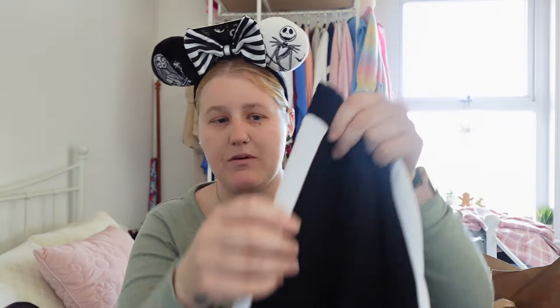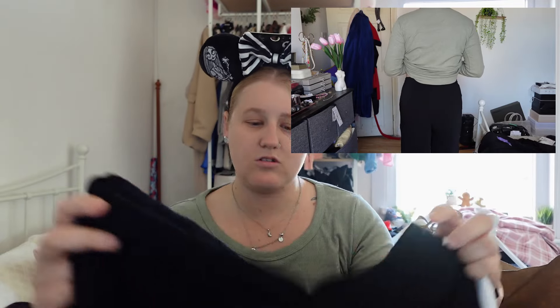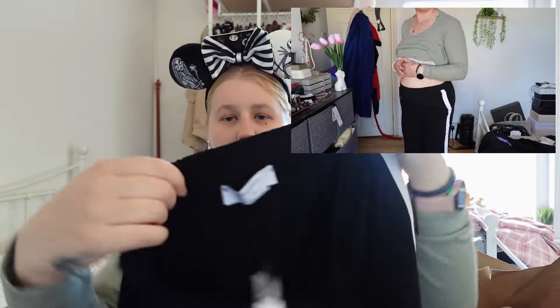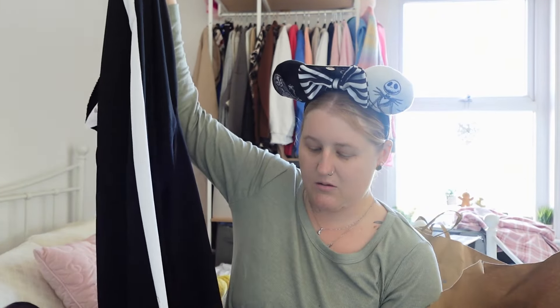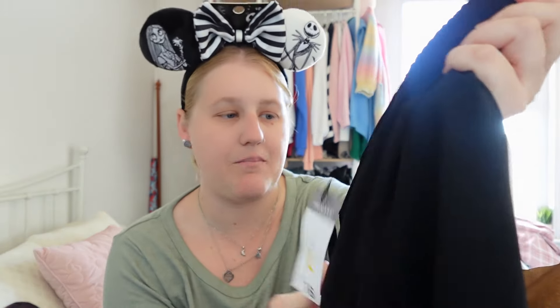I've also got these nice trousers — I thought they'd be good for going out or going for dinner. They're black with a white stripe down the leg, straight leg, with a drawstring and elastic waistband so they're quite stretchy. I've been after trousers like these for ages — I'd been looking on Shein but couldn't find the right pair, and then I found these in Primark. I got them in size large and they were sixteen pounds.